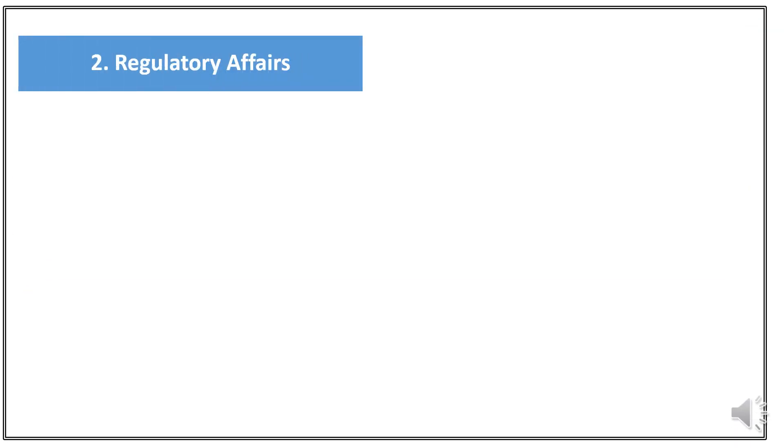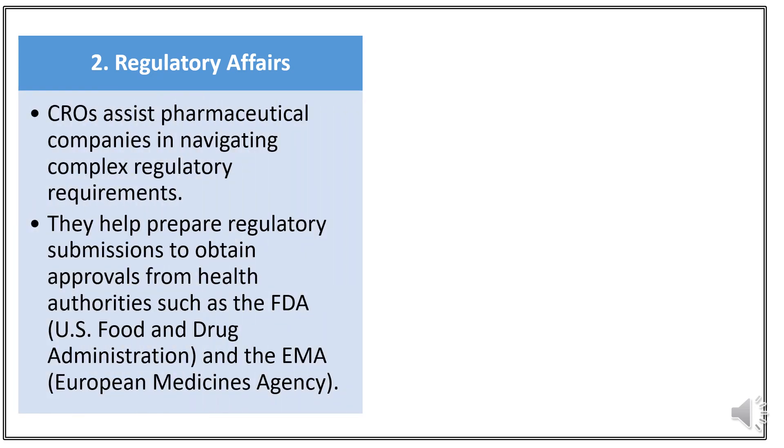Number 2: Regulatory Affairs. Regulatory Affairs involves ensuring products comply with government regulations and standards, enabling their approval, manufacturing and marketing. CROs are equipped to handle complex regulatory requirements and submissions to obtain approvals from regulatory bodies such as the FDA.